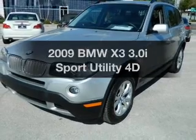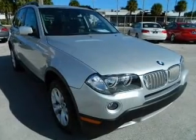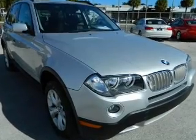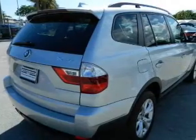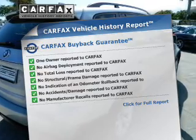Imagine yourself in this 2009 BMW X3. Travel the roads in style and comfort in this great vehicle. With a reliable engine connected to a smooth shifting transmission, Carfax has offered to provide you with peace of mind.